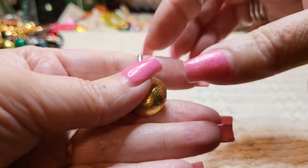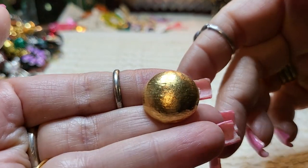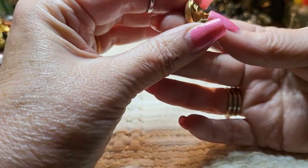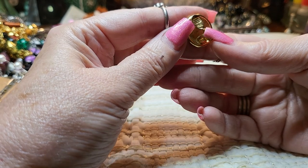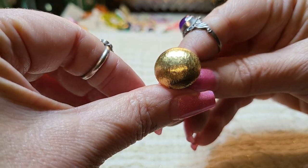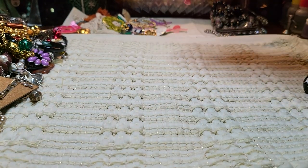Then we have another clip on — a little button, gold tone button earring clip on. And this is Monet. Monet. Nice, get some nice earrings. Monet.